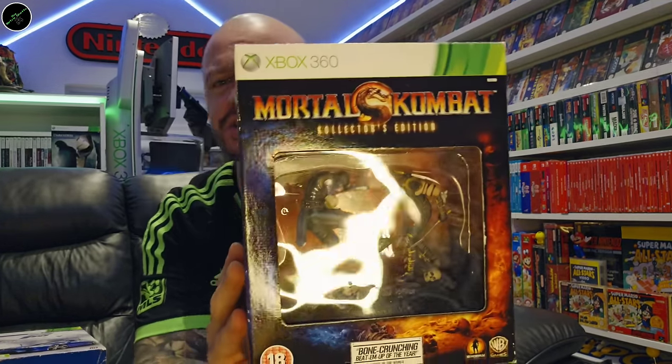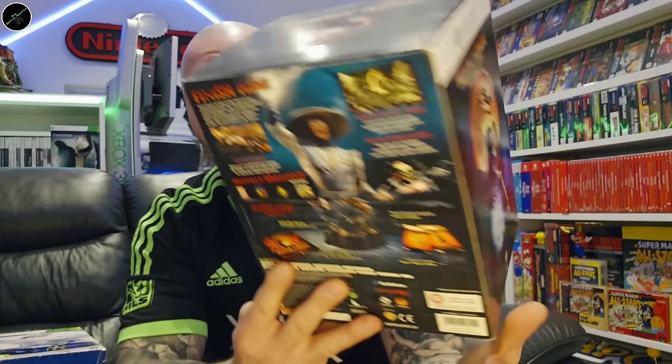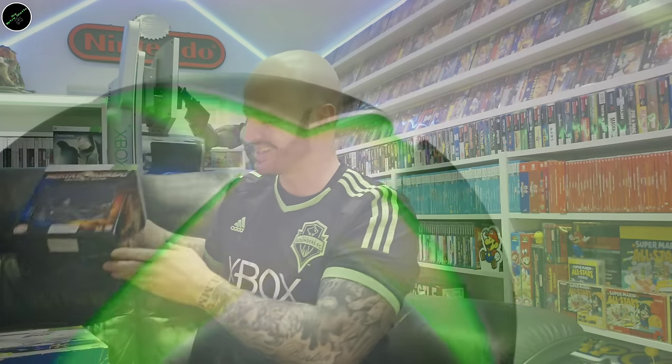And then we're going to finish on a bang — quite a recent addition, an uncommon and now expensive collector's edition. And that is the Mortal Kombat Collector's Edition — comes with a figure and just beautiful artwork all around. And guys, that is my Xbox 360 collection.